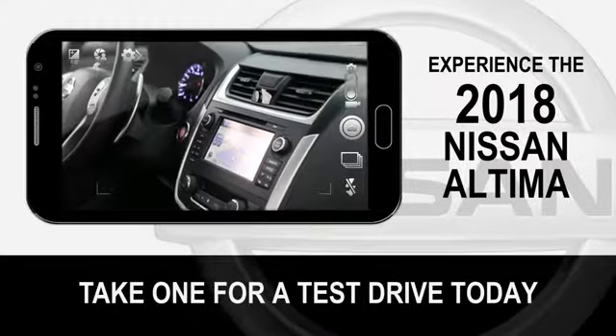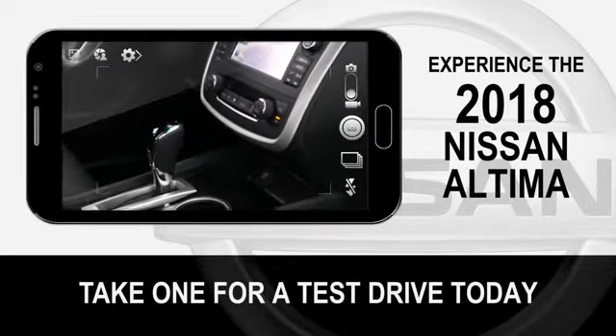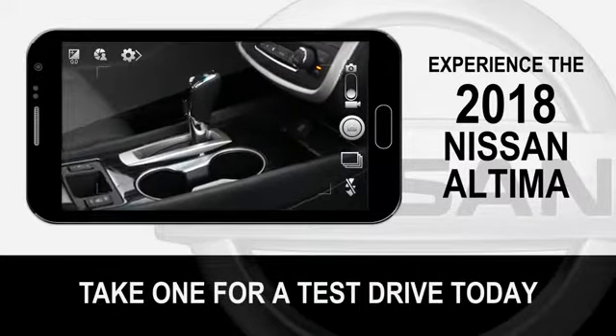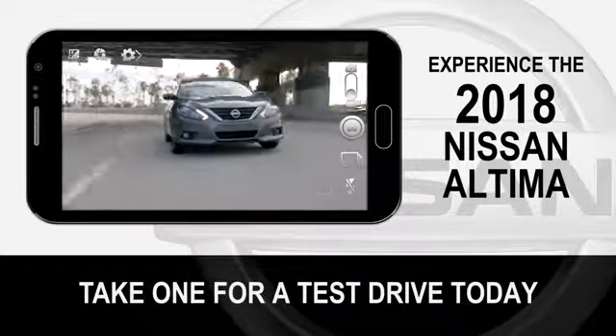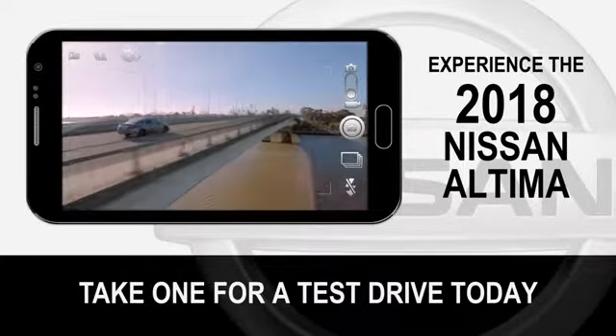The thoughtfully designed center stack has an ergonomic layout, giving you easy access to all the controls. Its clean design adds to the premium feel of the interior. More proof Altima is all about you.